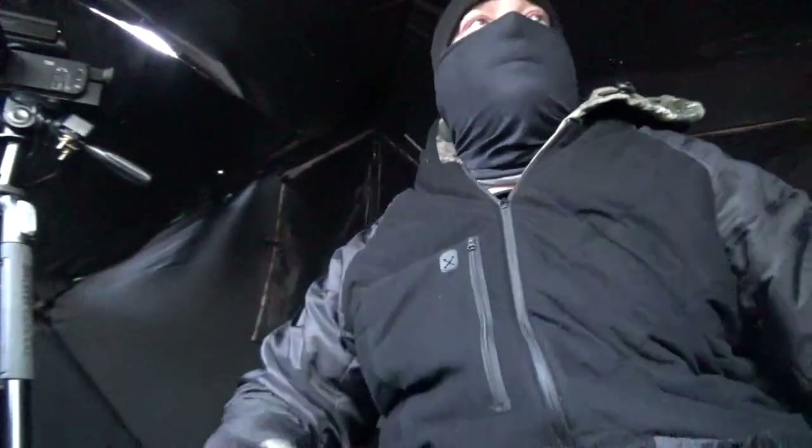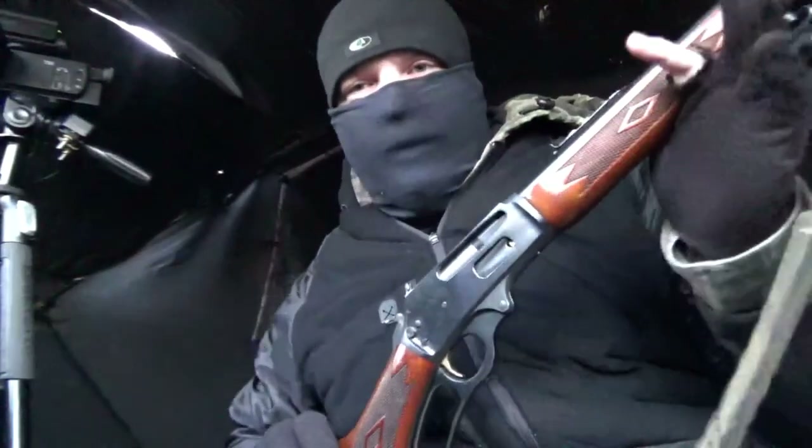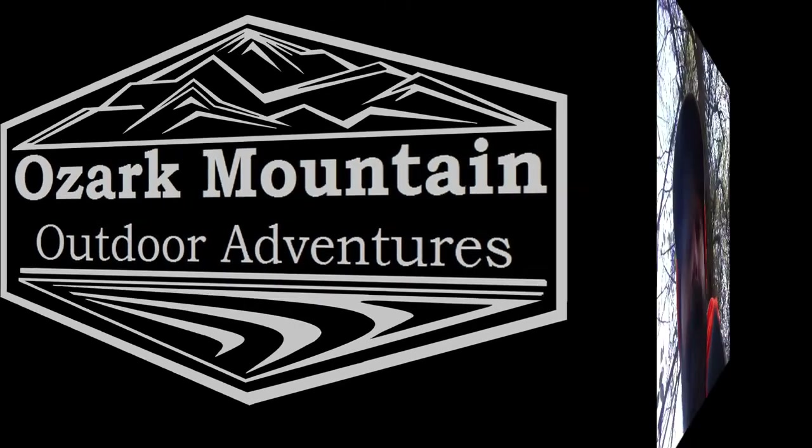Let's see if I can get a deer to come in here quickly. I'm sporting the old open-sight 30-30.